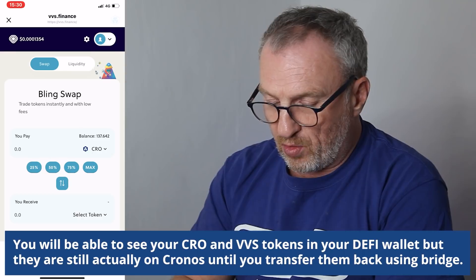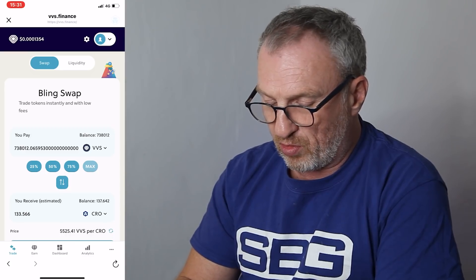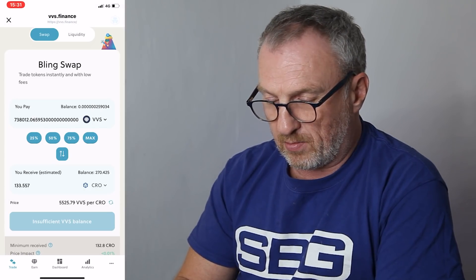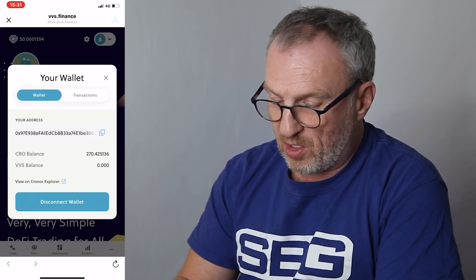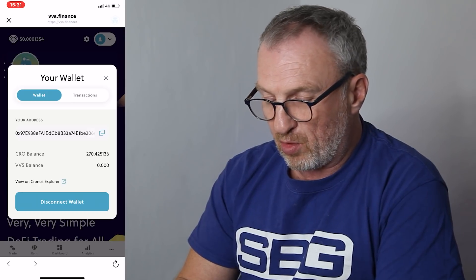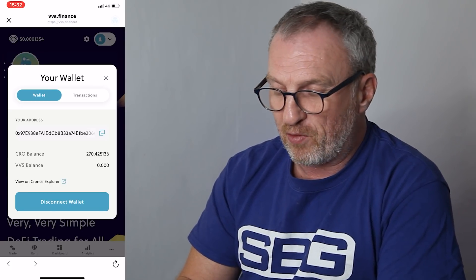So how do we get this money back into our DeFi wallet? We've got 137 CRO and 738,000 VVS — we want to convert that VVS into CRO. Click Max for all of the VVS, which converts to 133 CRO. Click Swap, Confirm Swap — it's going to cost us another 1 CRO. Going back to our wallet, we now have 270 CRO and zero VVS. If you remember, we transferred over 280 CRO at the start, so we've lost 10 CRO due to fees and also because the price of CRO and VVS reduced.